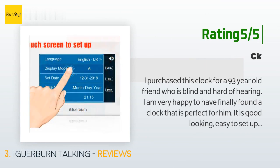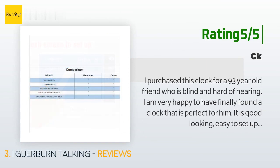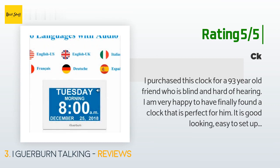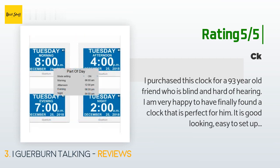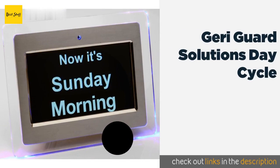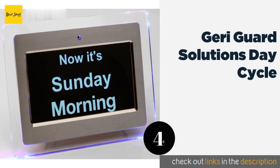Another happy customer said: "I purchased this clock for a 93-year-old friend who is blind and hard of hearing. I am very happy to have finally found a clock that is perfect for him. It is good looking, easy to set up, designed to be either wall mounted or propped up on a table, and has a wonderfully clear female voice with an American accent. I thank iGerburn for coming up with such an attractive and useful product."